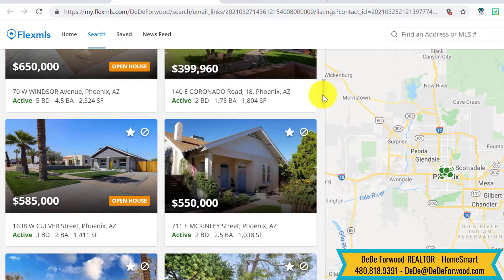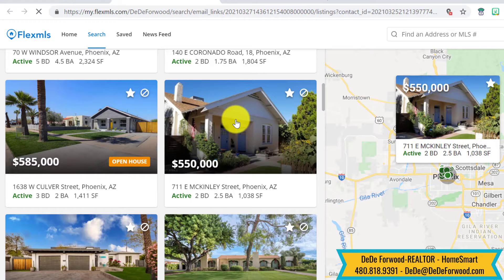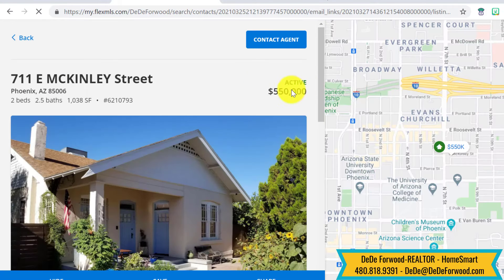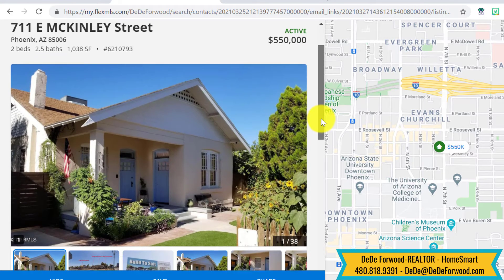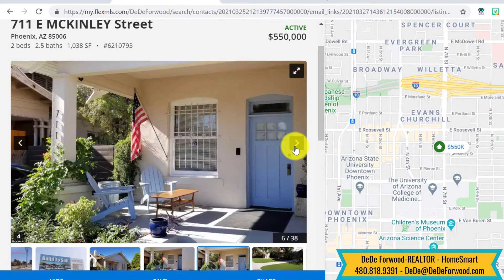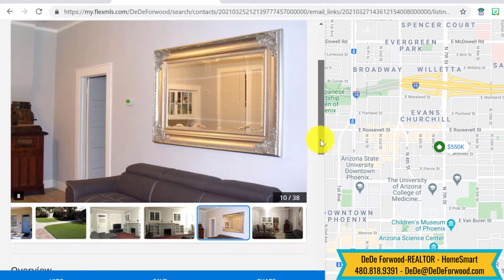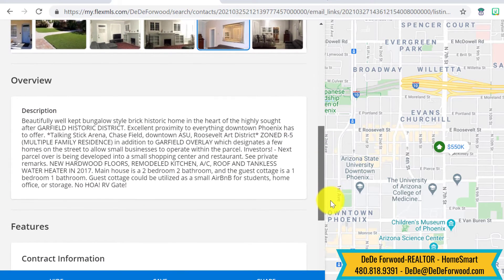But let's say you say, hey Dee Dee, look at this one — we want to see this one. Check your pictures out here, a cute little place in Garfield. You like the pictures, here's a description.